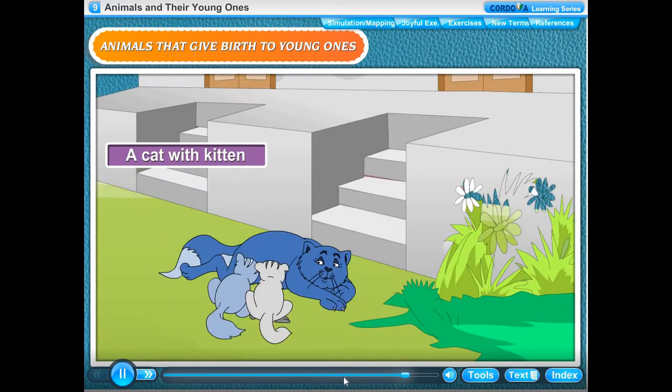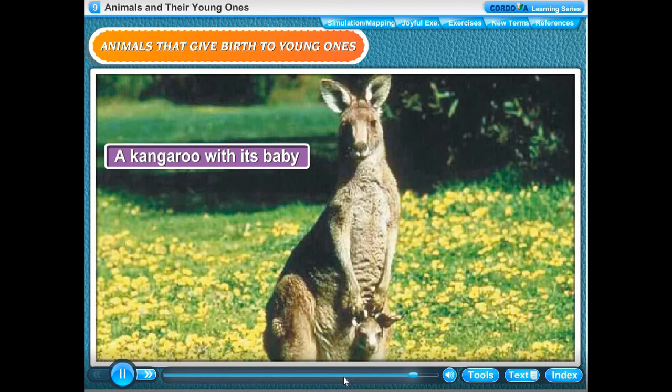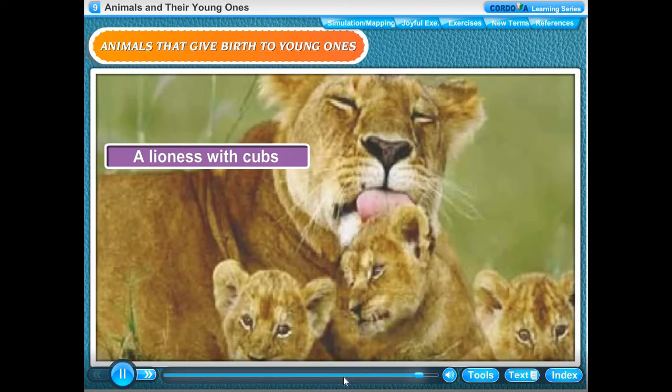A cat with kitten. A kangaroo with its baby. A lioness with cubs.